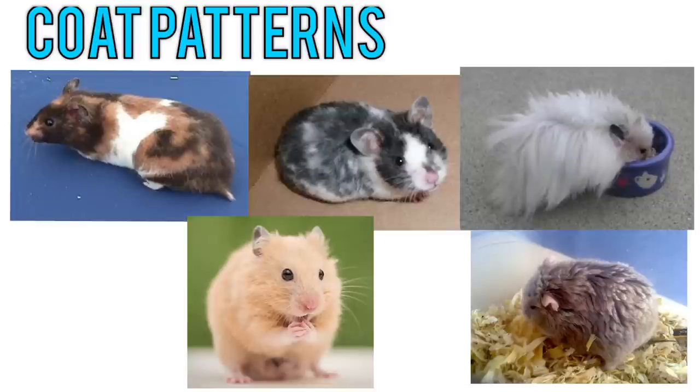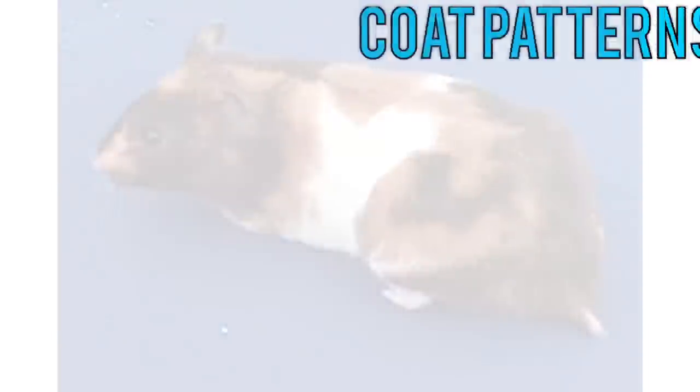As far as coat patterns go, hamsters have a lot of genetic variety. They can be short or long-haired, satin, rex, banded, dominant spot, tortoiseshell, black mink, cinnamon, gray, chocolate, black-eyed cream — the list really just goes on and on.